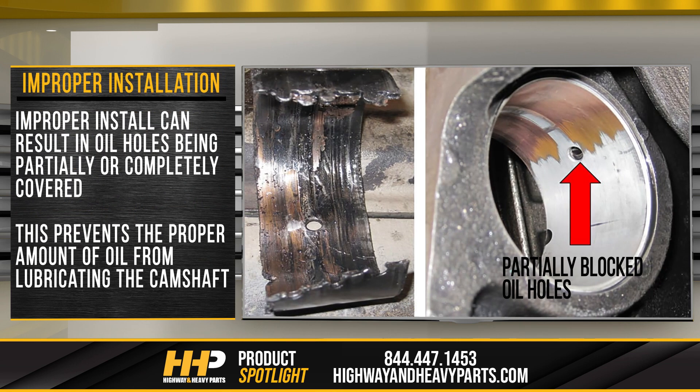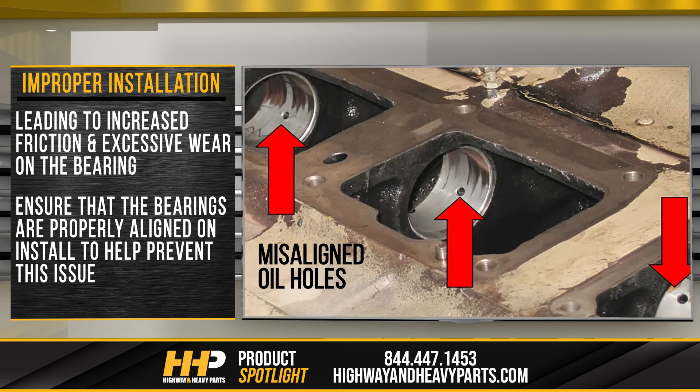Improperly installed bearings. Improper installation can result in oil holes being partially or completely covered. This prevents the proper amount of oil from lubricating the camshaft, leading to increased friction and excessive wear on the bearing. Ensure that the bearings are properly aligned on install to help prevent this issue.